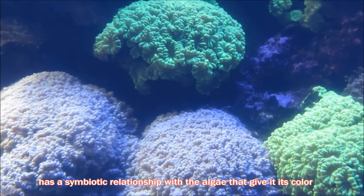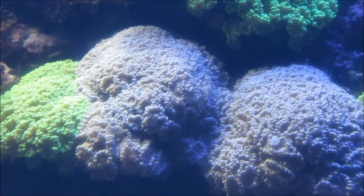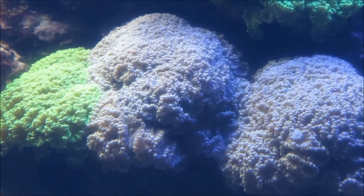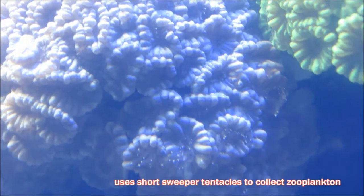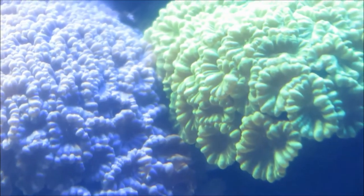This living arrangement is a win-win: algae get a protected home base, and in exchange pass along nutrients they produce during photosynthesis to their hosts. Candy cane coral supplements the algae-produced nutrients by collecting zooplankton using short venomous sweeper tentacles.